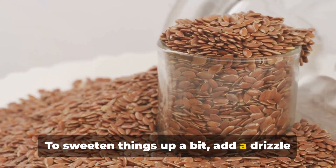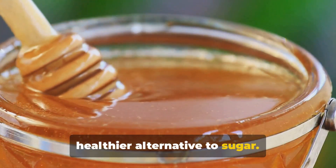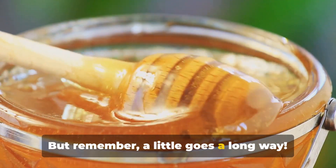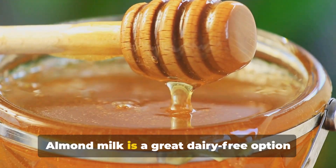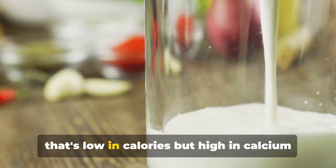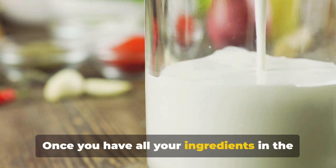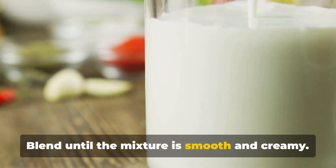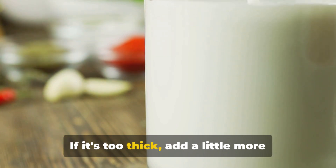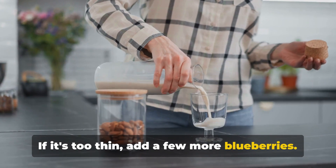To sweeten things up a bit, add a drizzle of honey. Honey is a natural sweetener that's a healthier alternative to sugar, but remember, a little goes a long way. Finally, pour in a cup of almond milk. Almond milk is a great dairy-free option that's low in calories but high in calcium and vitamin D. Once you have all your ingredients in the blender, blend until the mixture is smooth and creamy. If it's too thick, add a little more almond milk. If it's too thin, add a few more blueberries.